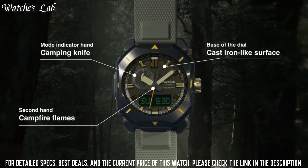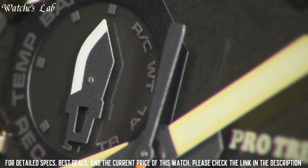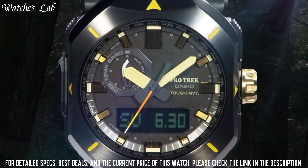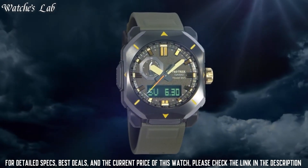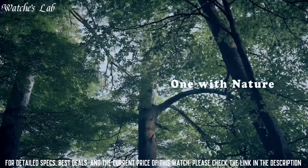The following features are equipped: radio controlled, cold resistance, compass, altimeter, barometer, thermometer, screw down crown, glowing hands, glowing markers, world time, countdown timer, backlight, perpetual calendar, power reserve indicator, chronograph, alarm, date, day, and month.